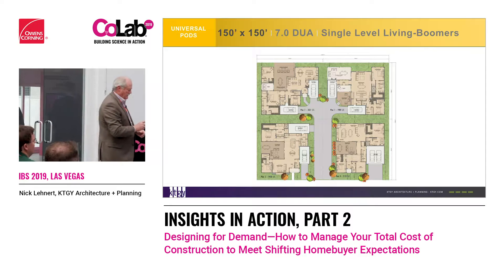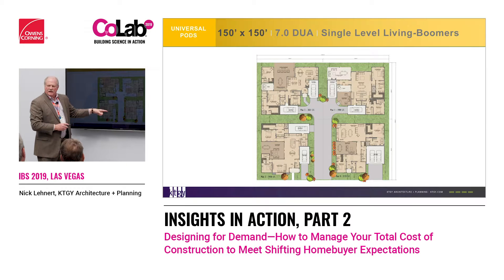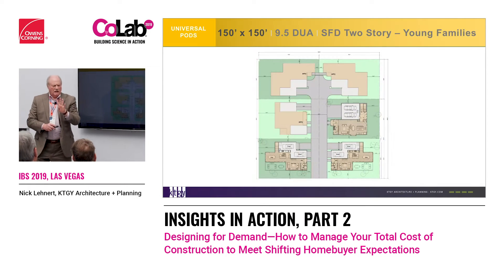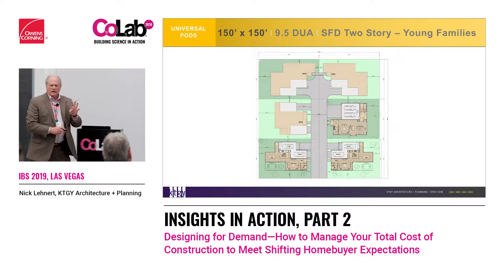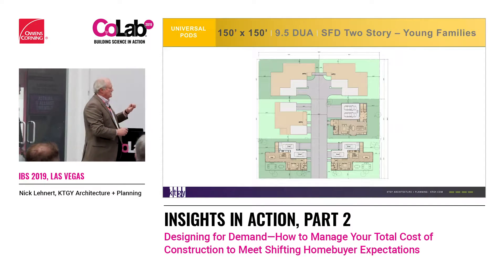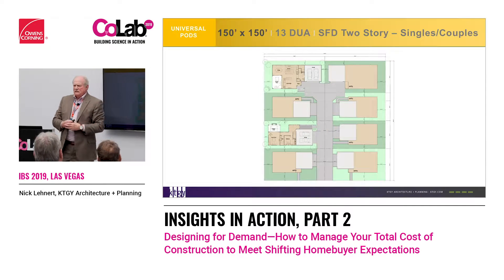This is four single stories — kind of a boomer product. This will get seven and a half to eight per acre, with split car garages. Women would like split car garages. We have the outdoor spaces, four units. If we go to six, now we're talking starter families and young couples — actually getting two-story homes with backyards. Or we can go to eight — we can still do two stories. This is all still within a 150 by 150.